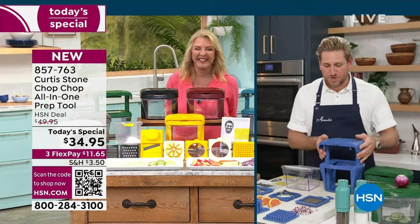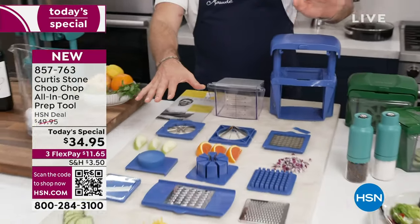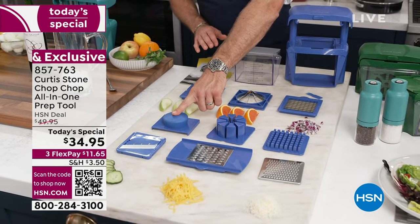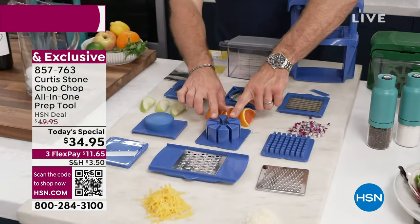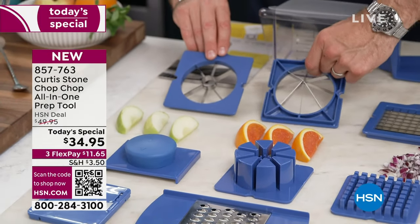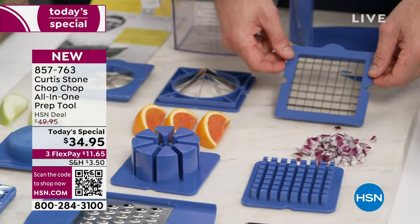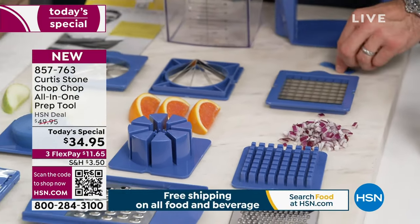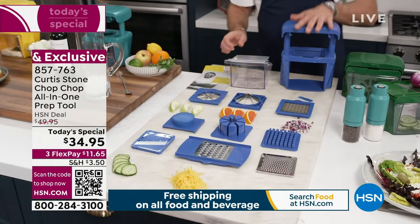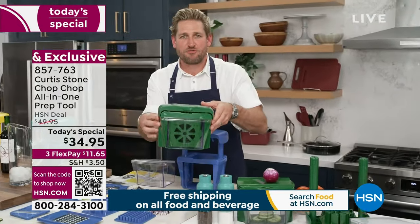So here's the cool thing — you get all of this. The fine grater, the large shredder, the mandolin blade, the guard so you can use all of those things safely, the pusher for the two blades, the corer, the wedger, the french fry or dicing blade, a little comb, a six-cup bin with a lid, and the chopper. It all fits perfectly in here.